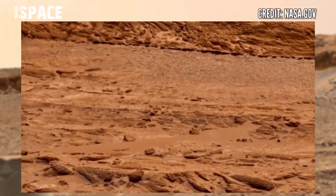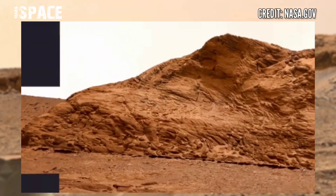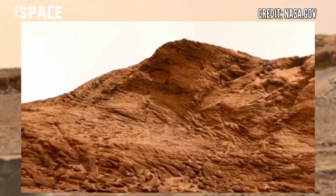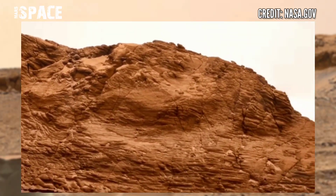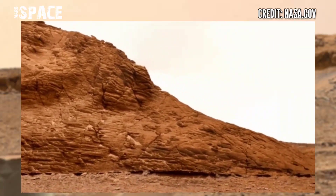Here is the new panorama of Mars surface from NASA's Mars Curiosity Rover. The Curiosity Rover used its Mastcam camera to capture this latest video of Mars. Here is the stunning video footage and new panorama compiled from hundreds of images.